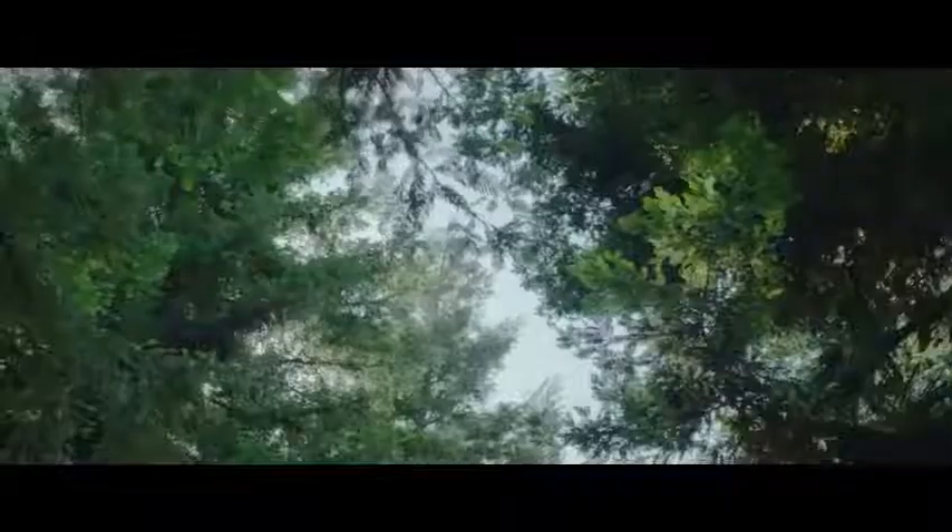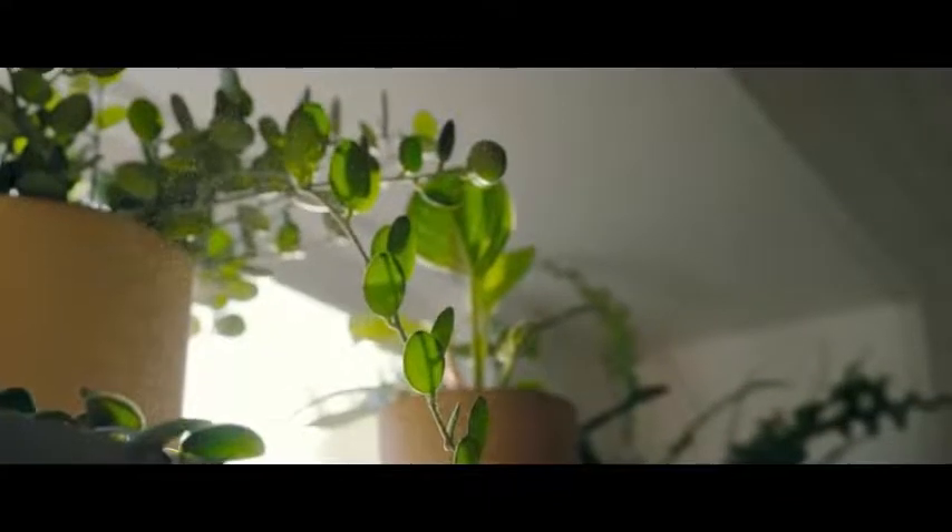Over the course of each day, every breath you take can introduce harmful airborne particles to your body. Levoit is here to change that.